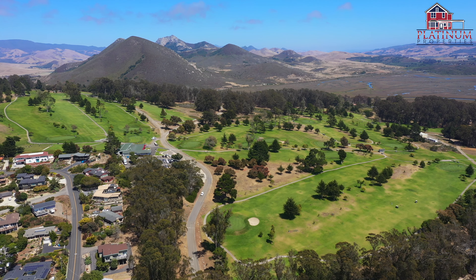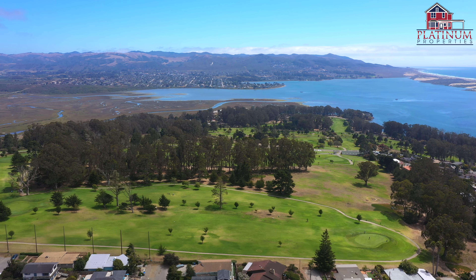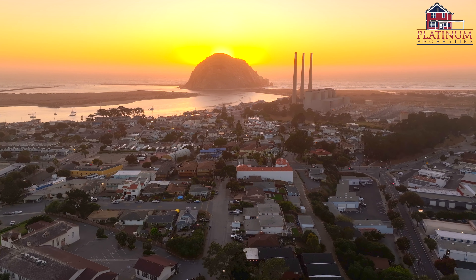Call for your private tour. I'm Heather Roda with the Roda team at Platinum Properties, and I'm Jen Dawson. Give us a call to tour 365 Surf Street or any of our beautiful listings.